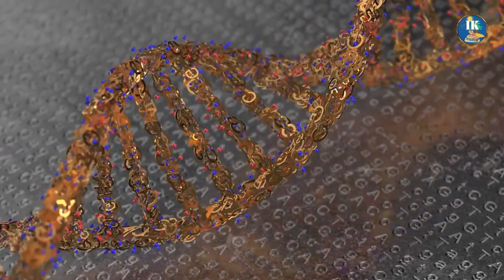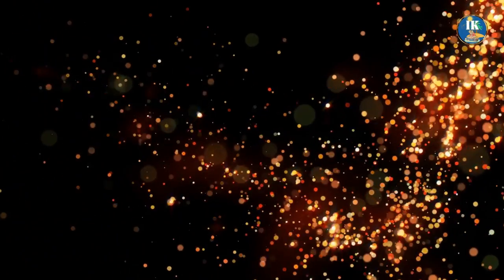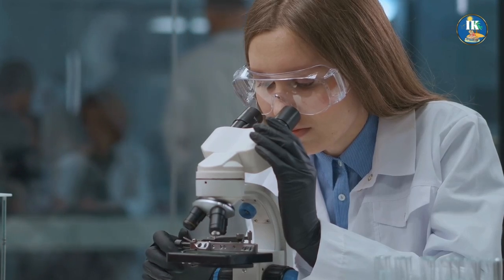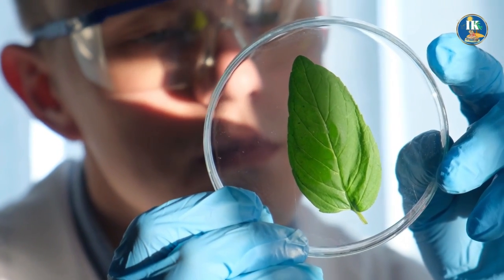In short, synthetic biology is like a magical tool that allows us to bend the rules of nature to our will, creating things that were once impossible. It's a cutting-edge field that is rapidly expanding, promising to revolutionize the way we live, work, and play.